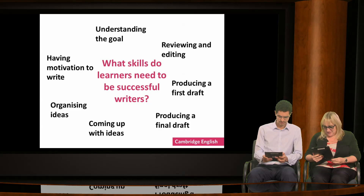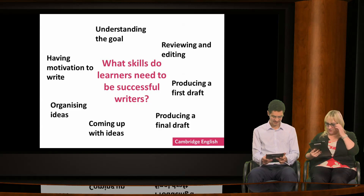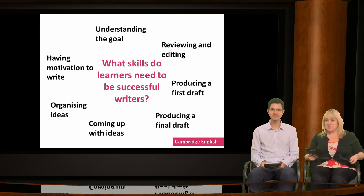Motivation is coming up, of course. Organising ideas appears a lot. Somebody else has said all of them — yes, of course! A few people have mentioned drafting. The first draft has come up, and motivation again with lots of exclamation marks. I think we've pretty much got all of those coming up.